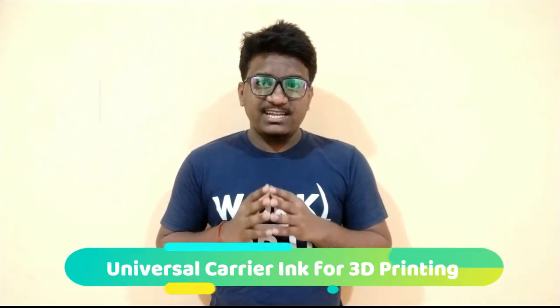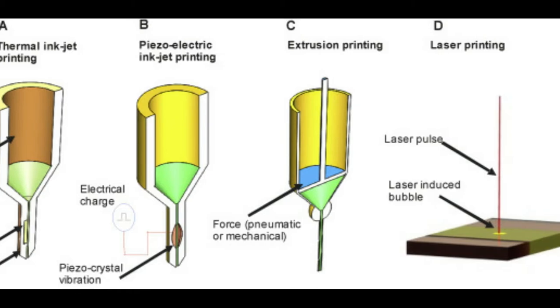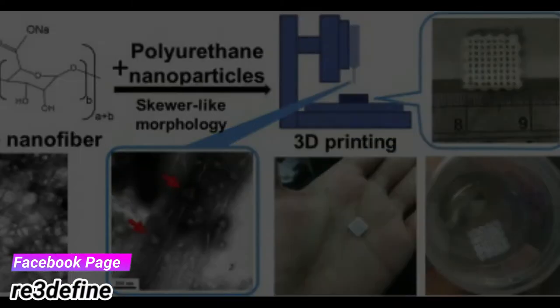Researchers at ETH have produced a gel from cellulose fibers and biodegradable nanoparticles that liquefies when pressed through the nozzle of a 3D printer, but then quickly returns to its original shape. Their invention paves the way for personalized biomedical implants. The team also tested how living cells behave in the carrier ink and found that a similar number of cells survive in the ink as they do outside. Hydrophobic substances can be introduced into nanoparticles, while hydrophilic substances can be added to aqueous phases with the cellulose fiber. The researchers demonstrated that their ink is also suitable for the development of novel drug delivery systems, and calling their ink a universal carrier for 3D printing is certainly not an overstatement.